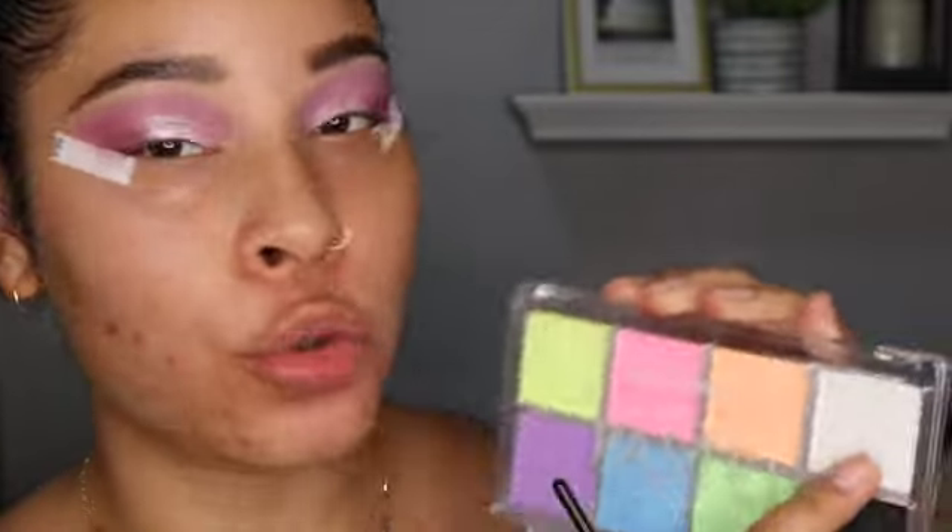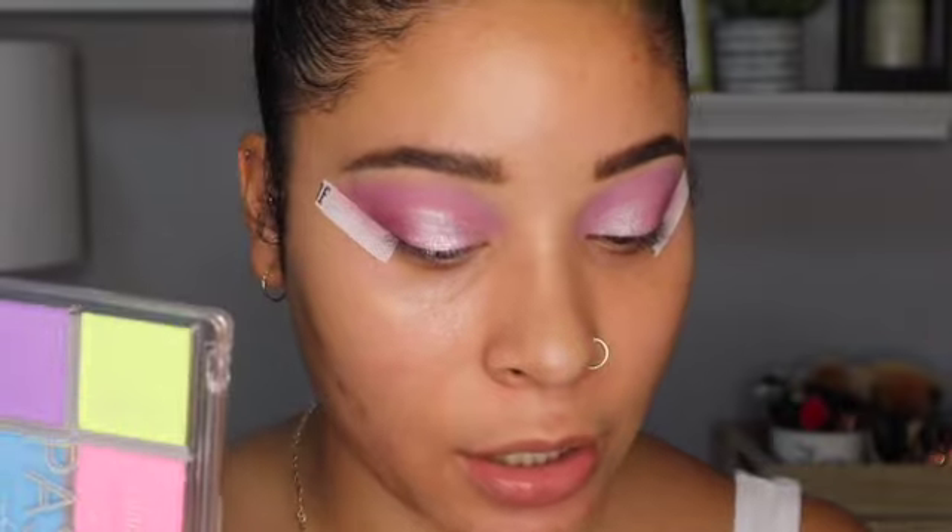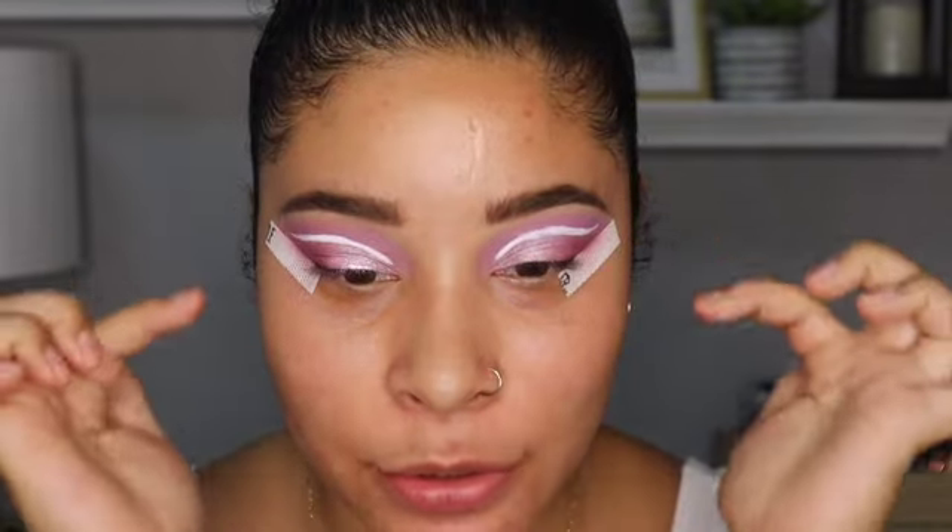Now I'm going to use the Mito Cosmetics cake liner — the pastel one — and use the white to make some lines. These are activated with water, so I have my water here. I'm back and done with the little white line on my crease. I'm no professional — they came out a little thicker than I wanted because I have shaky hands, but this is as good as it's going to get.